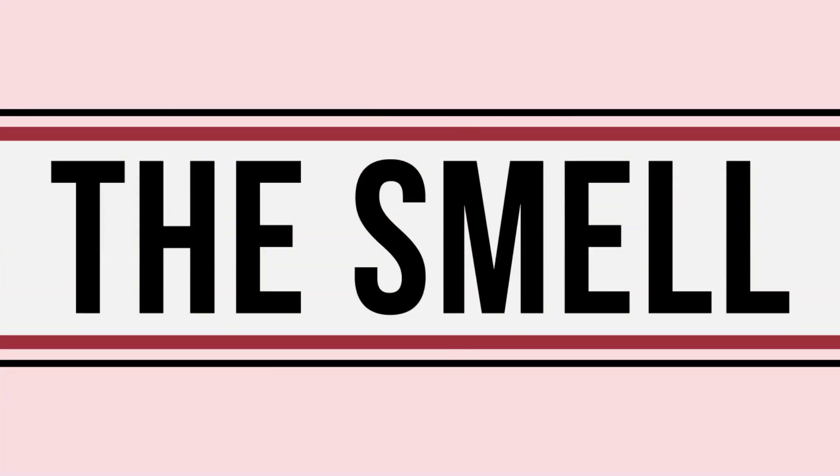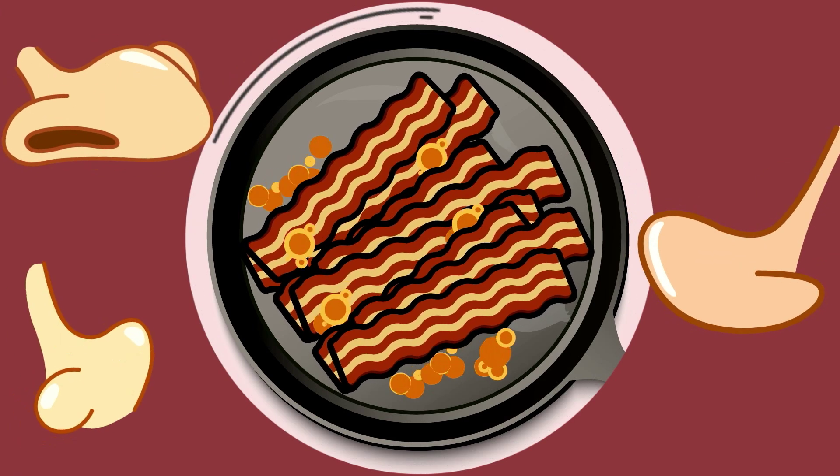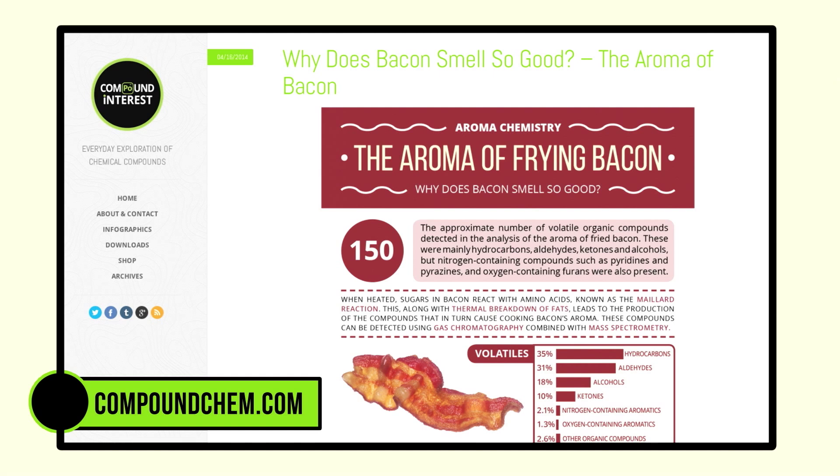The smell. Throw some bacon onto the pan and as soon as the sizzle starts, people are flocking to the kitchen. But why? Our friend over at Compound Interest, a chemistry blog, broke down the aroma science for us.